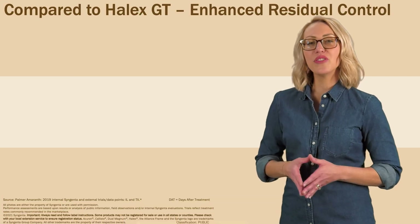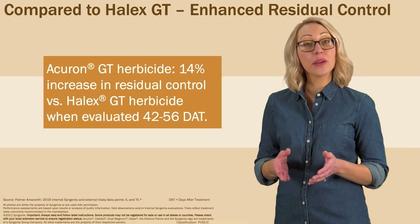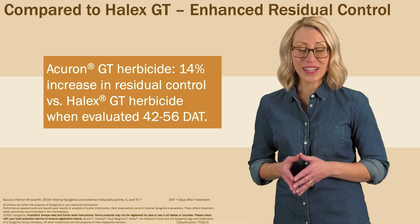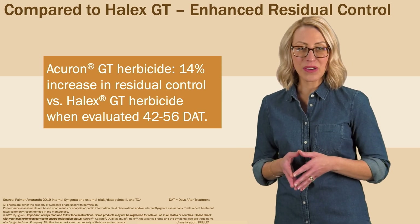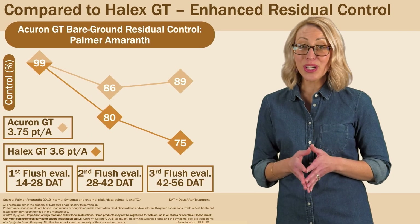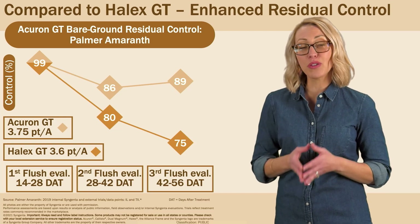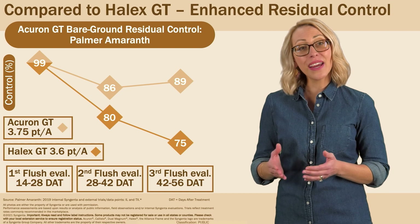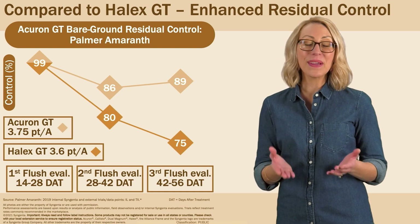Acuron GT also provides highly effective residual control of Palmer amaranth. In bare ground field trials compared to Halix GT, Acuron GT provided a 14% increase in residual control of Palmer amaranth when evaluated 42 to 56 days after application. Data from bare ground trials proves that Acuron GT may help growers achieve almost 90% residual control of weeds 6 to 8 weeks after post-emergence application — a testament to the combined residual power of BIR, mesotrione (Callisto), and S-metolachlor (Dual Magnum) in Acuron GT.